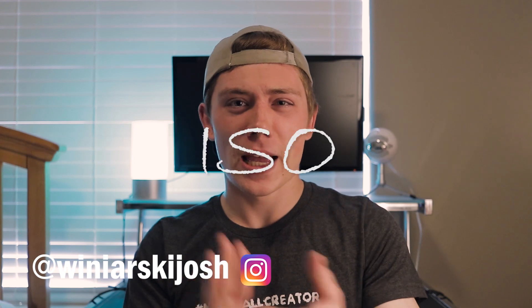In the last video we discussed aperture, shutter speed, and ISO. If you haven't watched that yet, stop — go watch it. I'll be here when you get back.